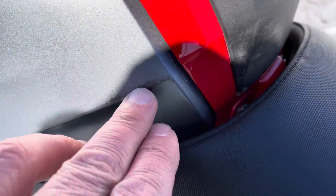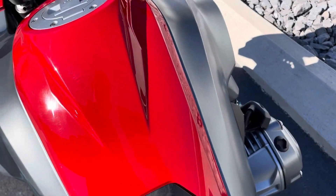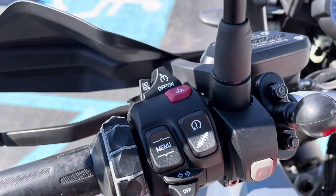And we have a little blemish right here from probably an aftermarket seat that was installed on this bike the whole time. Heated grips show a little bit of light wear, buttons look great.